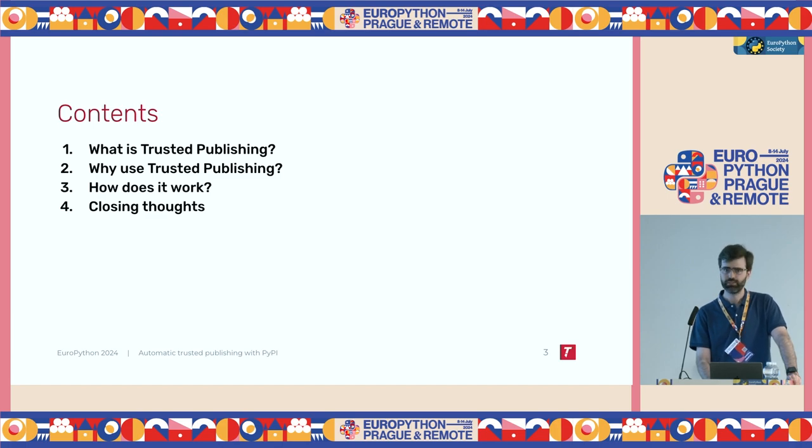This talk is divided into three big sections. The first one is: what is Trusted Publishing? The second one is: what problem does Trusted Publishing solve — why would you want to use it? And the third one is: how does it work, the technical details?